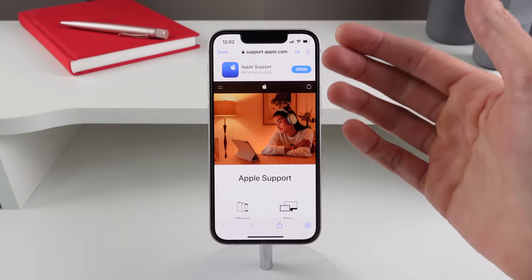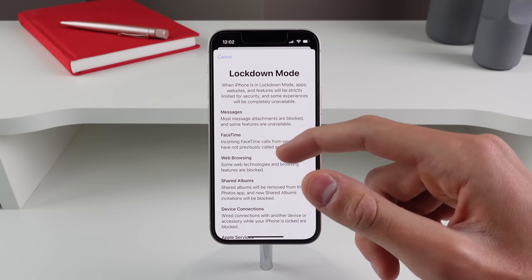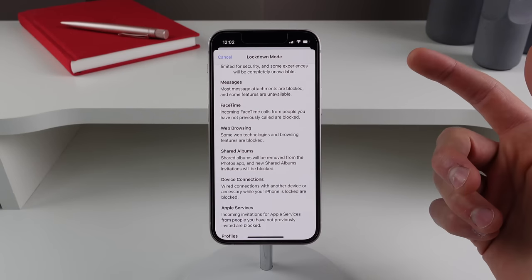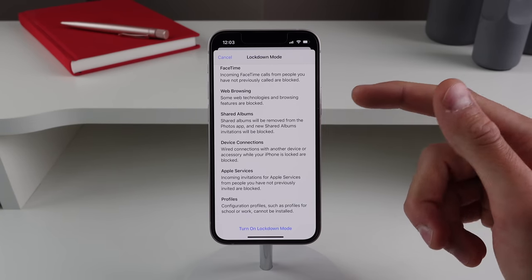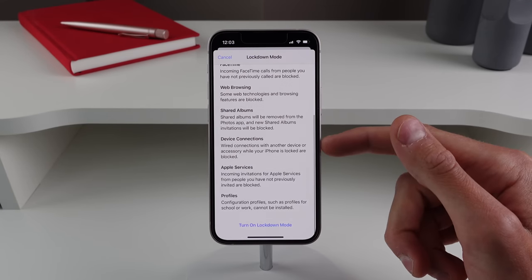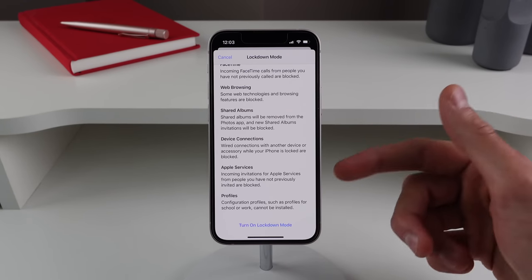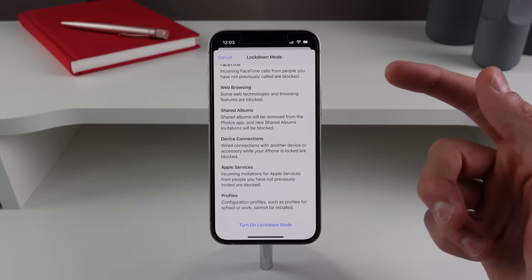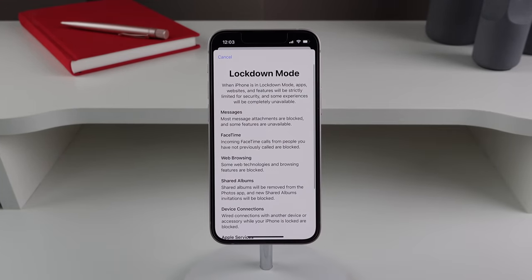If you click 'Learn More' it links you to support.apple.com, though there's no actual link yet. Turning it on reveals what it does: most message attachments are blocked, incoming FaceTime calls from people you haven't previously called are blocked, some web technologies and browsing features are turned off, shared albums are removed from Photos, wired connections with accessories are turned off, incoming invitations from Apple services like SharePlay and screen sharing are blocked, and configuration profiles cannot be installed. Turning it on requires a restart.